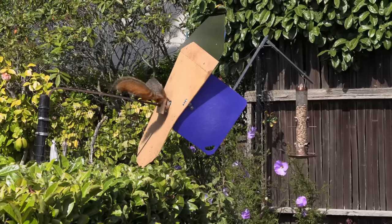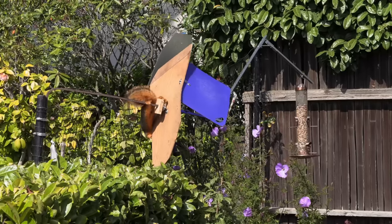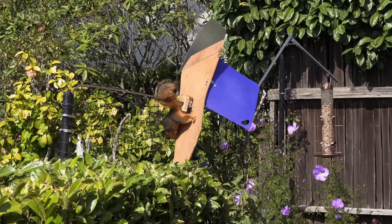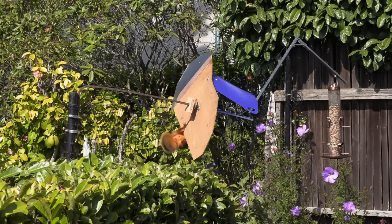But my victory was short-lived as he came up with a unique approach that required hanging by one foot and getting his front paws around to the backside of the shield.